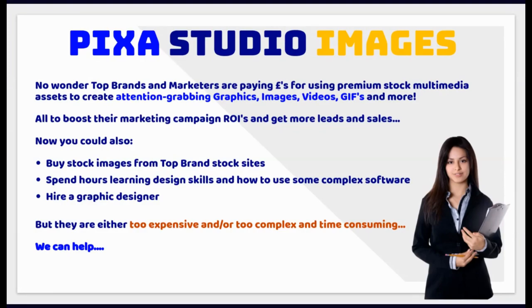No wonder top brands and marketers are paying pounds for premium stock multimedia assets to create attention-grabbing graphics, images, videos, GIFs and more — all to boost their marketing campaign ROIs and get more leads and sales. You could buy stock images from top brand stock sites, spend hours learning design skills, or hire a graphic designer, but they are either too expensive or too complex and time-consuming.